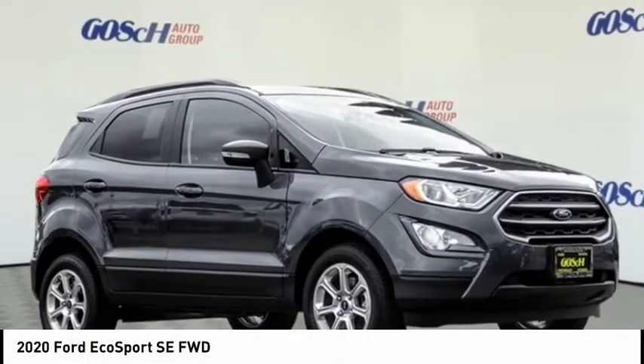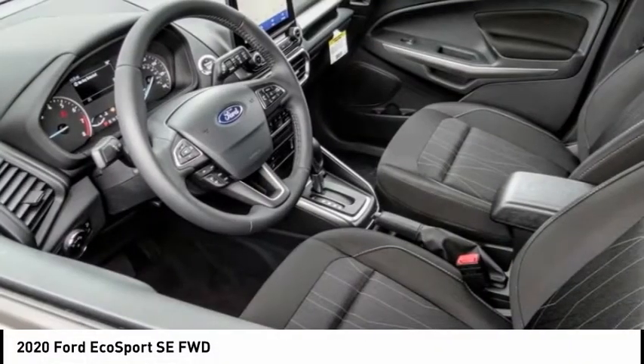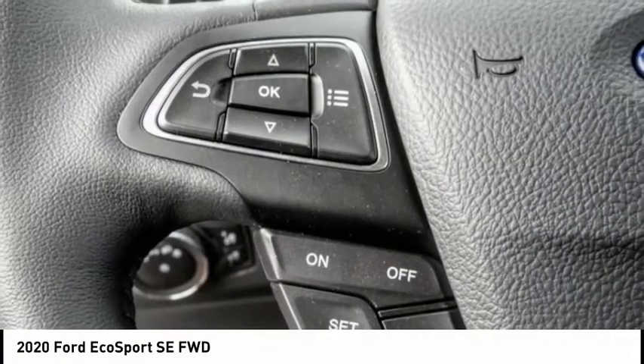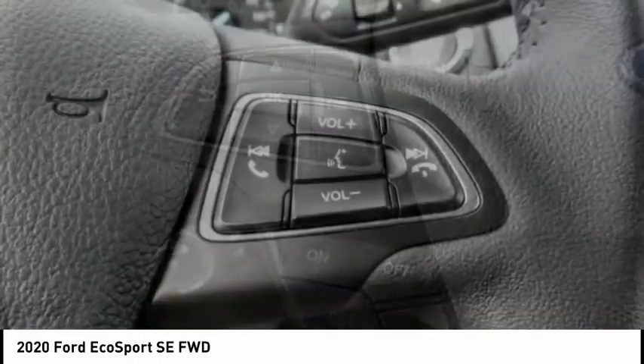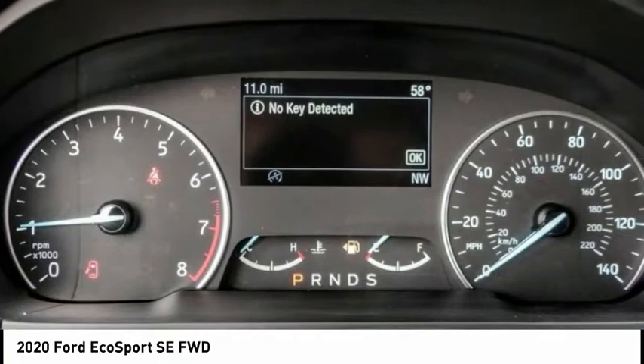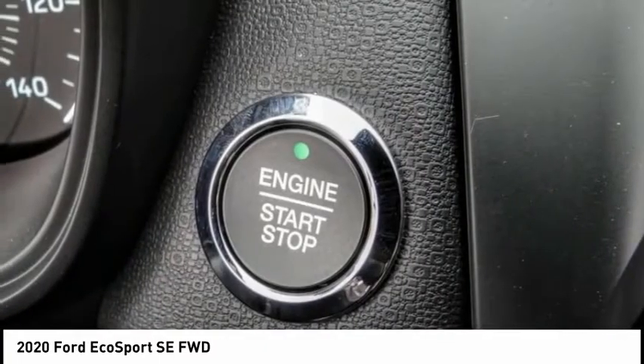Looking for the right vehicle? Check out the 2020 EcoSport. The Ford EcoSport has an upgraded interior that provides you all the features you could ever want. It also offers the functionality of an SUV, but in a size where you feel in control, and is priced below $25,000.